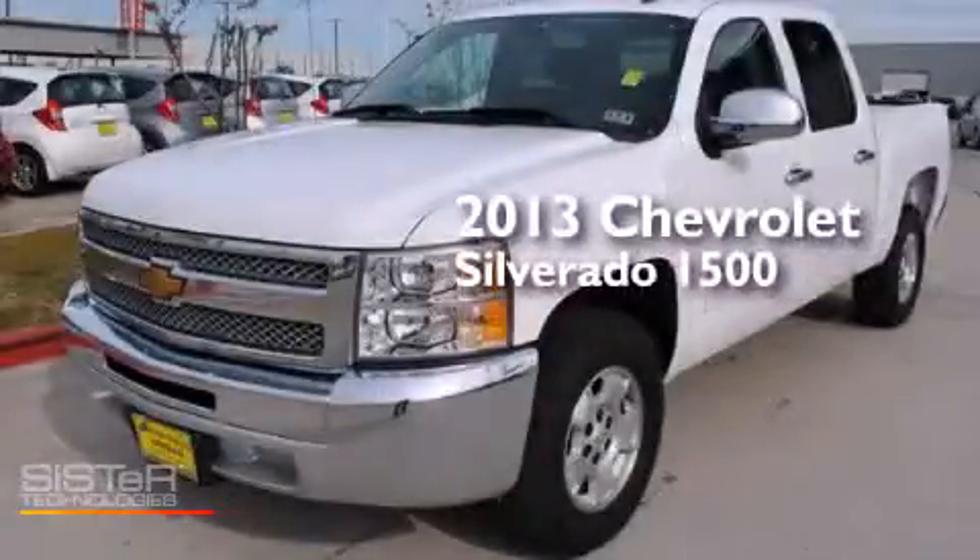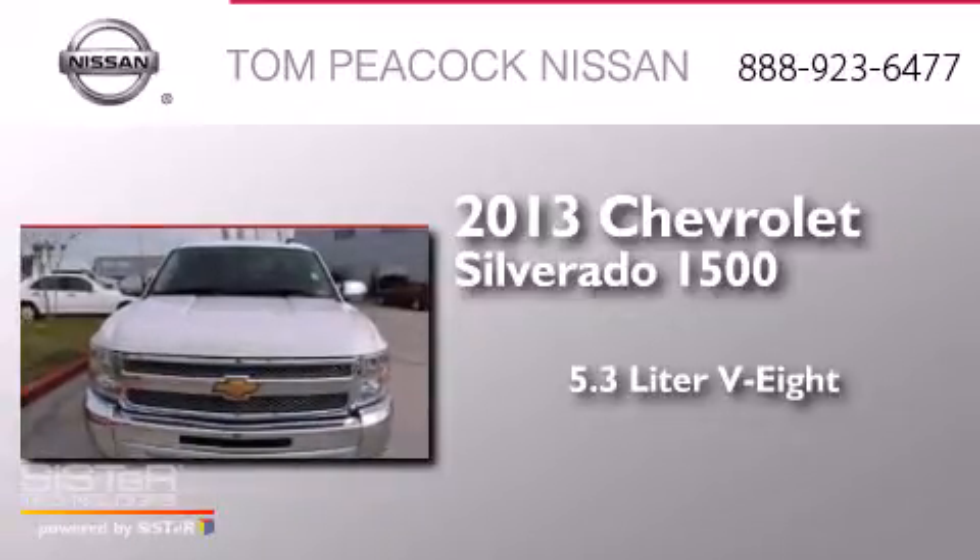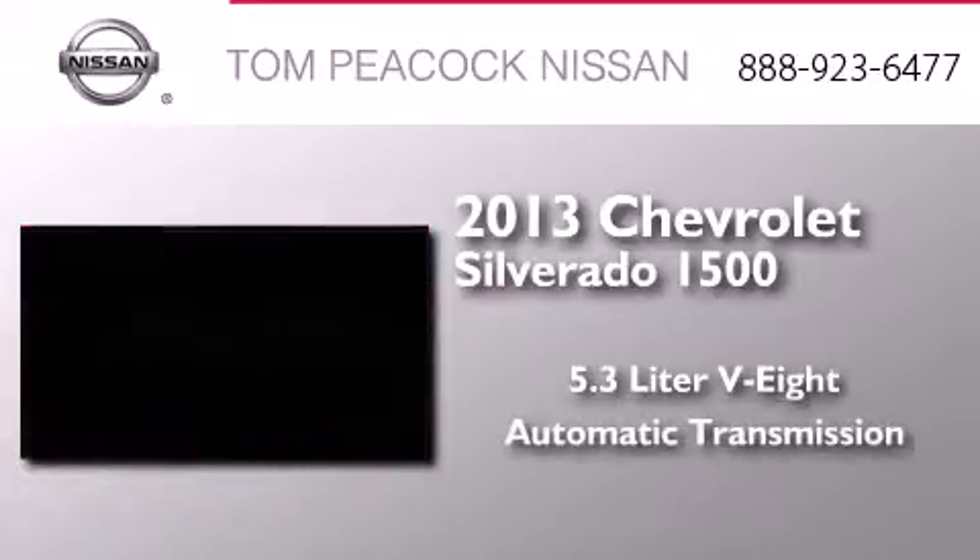This is a 2013 Chevrolet Silverado 1500. It features a 5.3-liter eight-cylinder engine and an automatic transmission.